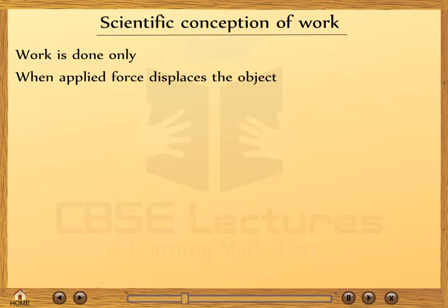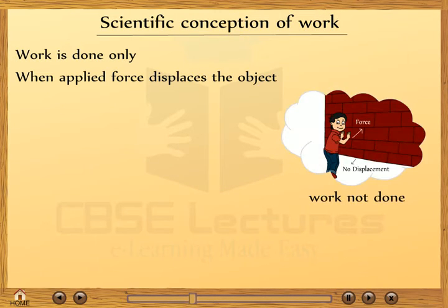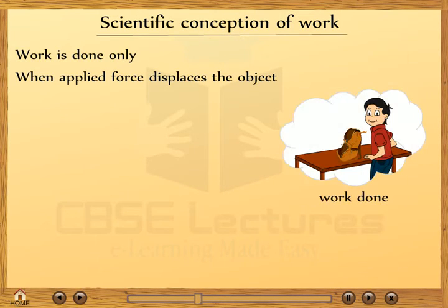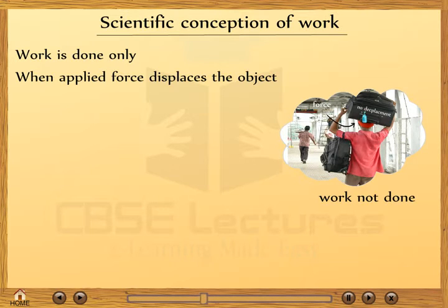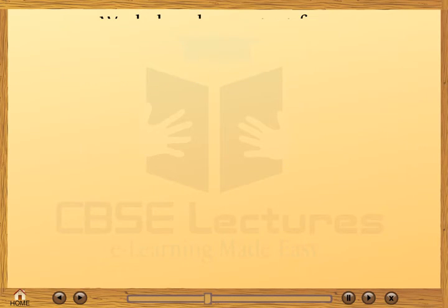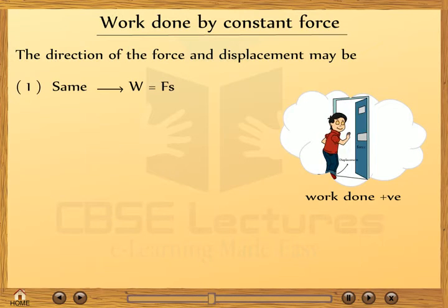Scientific conception of work: work is done only when the applied force displaces the object. For example, a boy pushes the door and the door opens — work is done by the boy. But when the boy tries to push the wall, the wall shows no displacement, so there is no work done. If the boy lifts his school bag, work is done. But if a coolie carries a heavy box on his head, he does no work with respect to gravity.